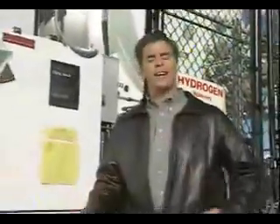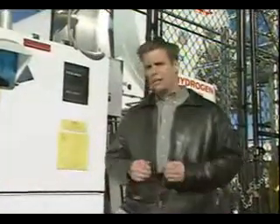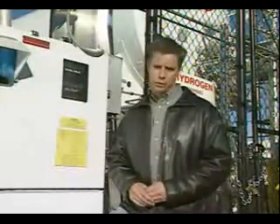Right now I'm standing at an actual hydrogen refueling station located here at the California Fuel Cell Partnership. We want to give you an opportunity to see and feel what it would be like to refuel your own car with hydrogen. It's the hydrogen that will help the fuel cell make electricity, and that's what powers a fuel cell car. You can try your hand at refueling on Hefty, so let's get started.